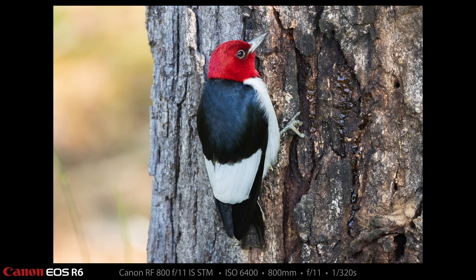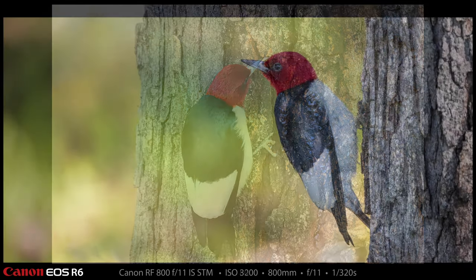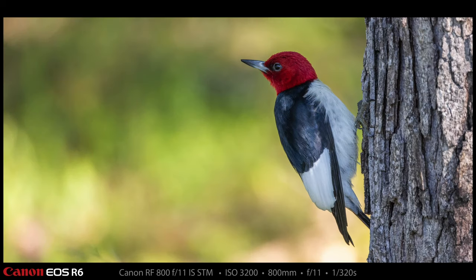A red-headed woodpecker came up and landed at the bottom of that big tree right there, and it stayed there for a long time. I made a video clip with the 800 which I think is going to be pretty cool, and some photos of it. Look at this beautiful red-headed woodpecker — a lot of times when I find these, the red feathers on their head are not fully perfect, but this one was in the best condition. You can even see the tongue of the bird sticking into the crack in the bark as it's trying to feed.